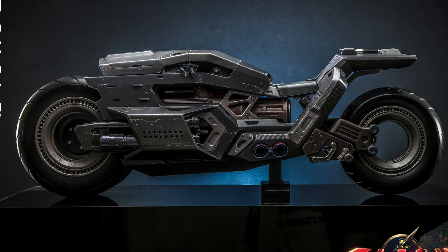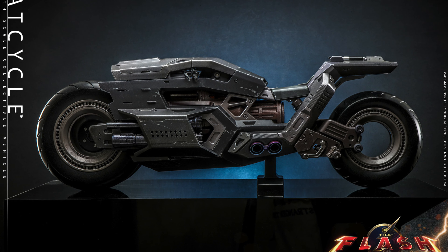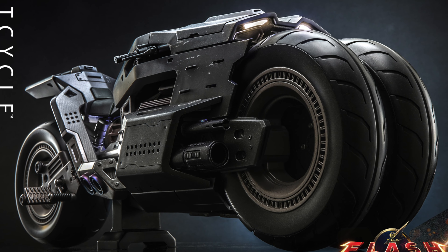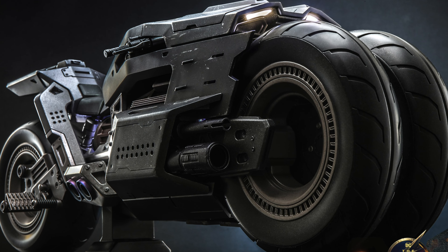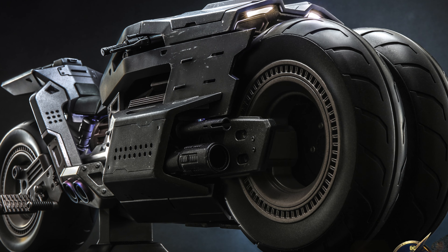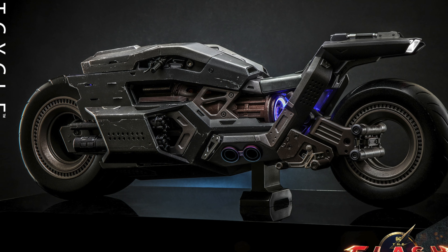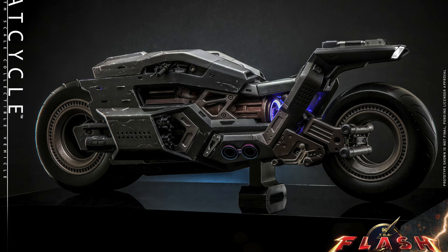It's finally here. We have the first official images from Hot Toys 1/6 Collectibles. We have from the Flash movie Ben Affleck's Bat Cycle. I already did my initial thoughts of the movie out of the theater reaction — check that out on my YouTube channel because I did see an early screening of this film. Anyways, we have the Bat Cycle here.